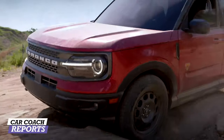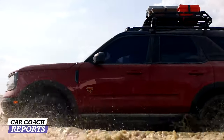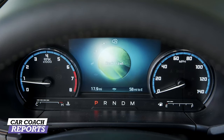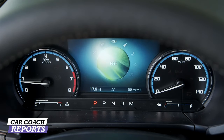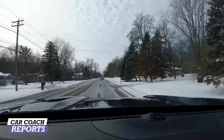If you drive this Bronco Sport every day — around your neighborhood and on weekends going camping or light off-roading — this vehicle is very capable. GOAT means Go Over Any Type of terrain, and that's what it does. When you turn the dial you'll see normal mode, eco mode, sand mode, slippery mode, and sport mode. Slippery mode makes sense here in Buffalo winters, and sport mode is a little more fun to drive.